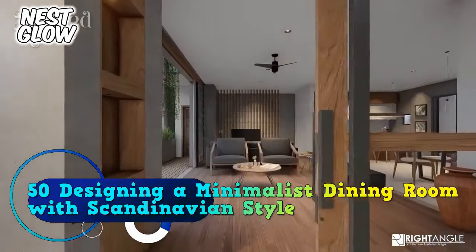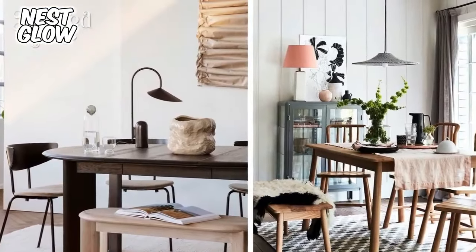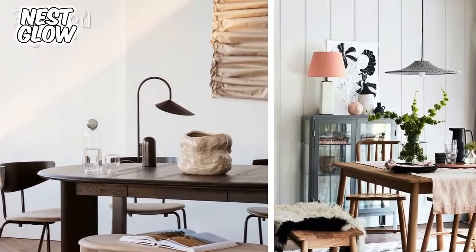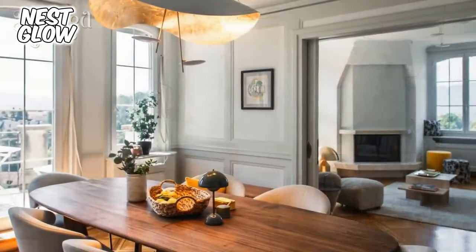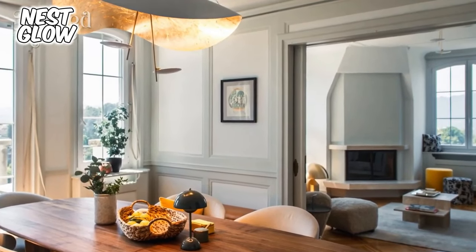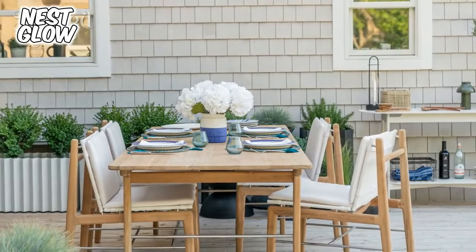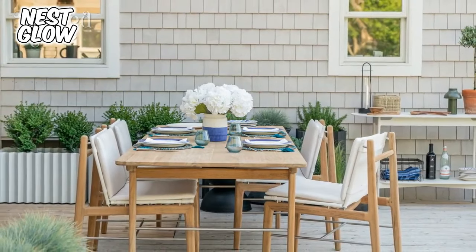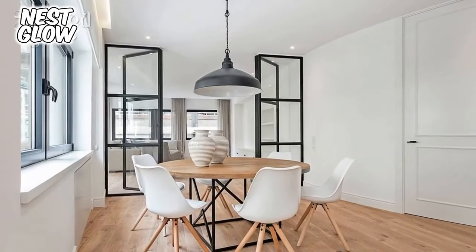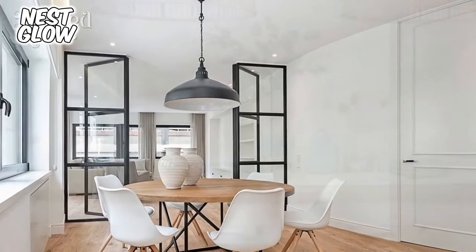Scandinavian style has become an enduring trend in the world of interior design. With a focus on minimalism, warmth, and natural beauty, this style has inspired many people around the world. One of the spaces that often take center stage in Scandinavian design is the dining room. This article will discuss the concept of designing a minimalist dining room with a touch of Scandinavian style, explaining the key design principles, color choices, materials, and furniture that are suitable, and how to create an elegant and comfortable dining space.